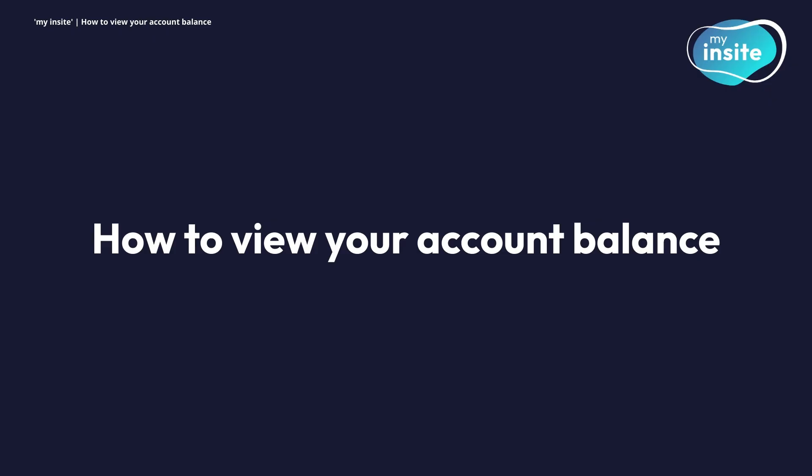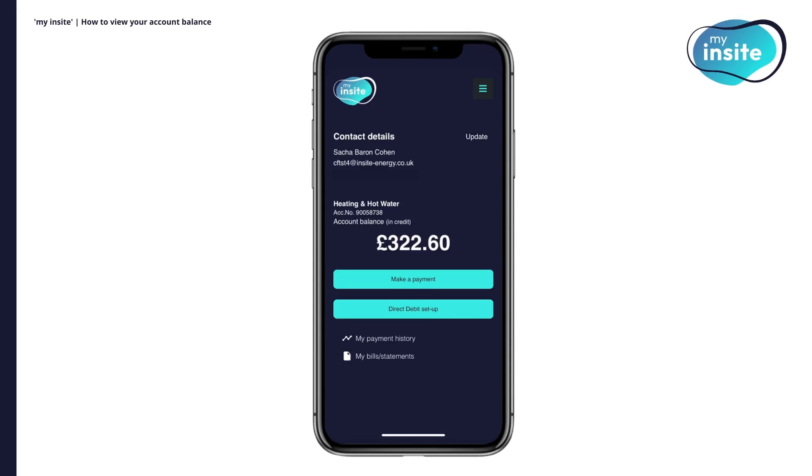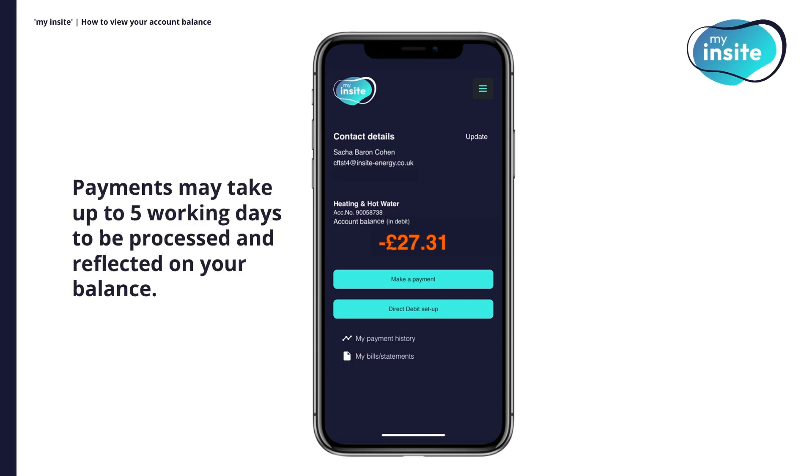How to view your account balance. One of the key features of My Insight is the ability to quickly check your account balance. You'll find your current balance displayed right on the home screen. If your account is currently in credit, you'll see 'in credit' denoted above your positive account balance. If your account is in debit, you'll see a negative balance in orange with 'in debit' denoted above. Please note your balance will update following the issue of your bill and/or receipt of payment. Payments may take up to five working days to be processed and reflected on your balance.